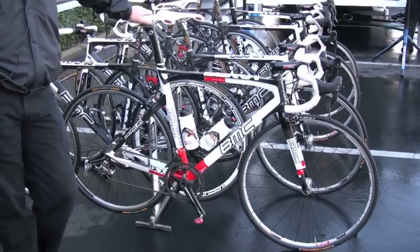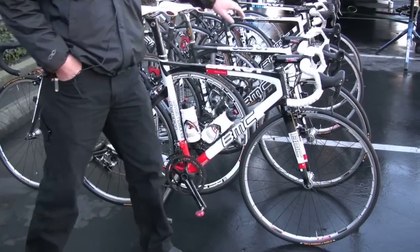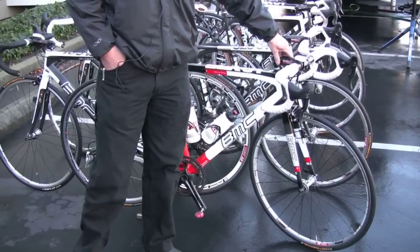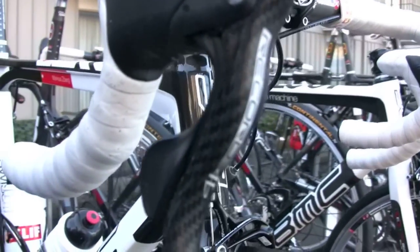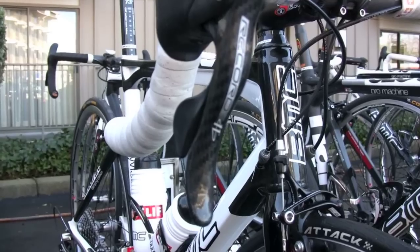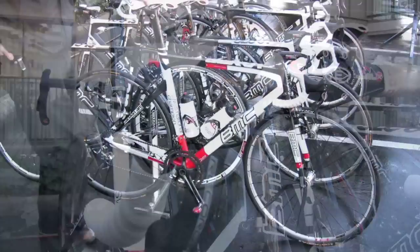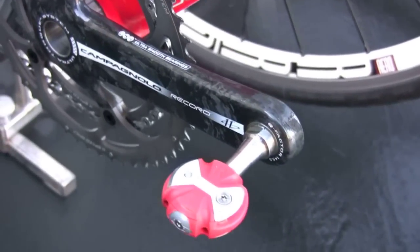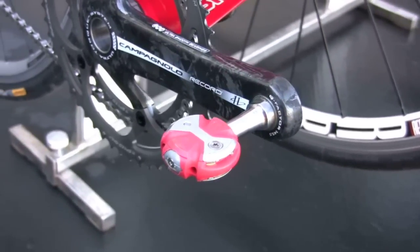Going through and showing you this is a new bike with the Campagnolo Record 11-speed, which is something that Campagnolo has come out with for this year and we're one of the teams lucky enough to have this on all of our road bikes. It's got special speed plate pedals for Marcus to sort of show off his achievement from last year.